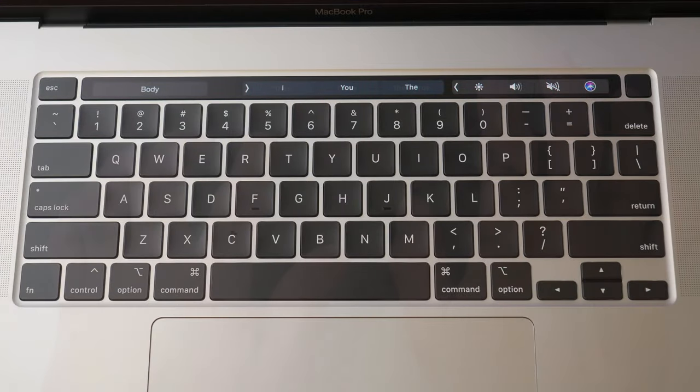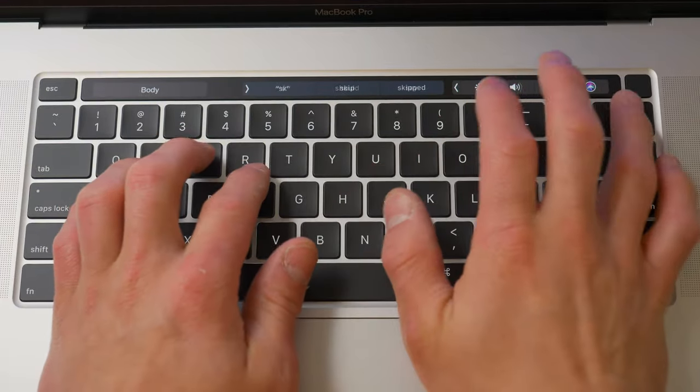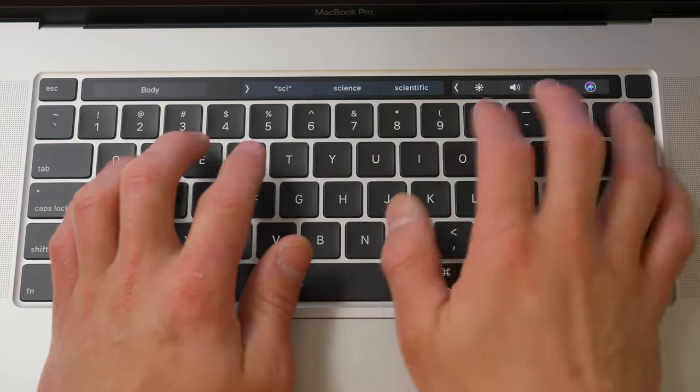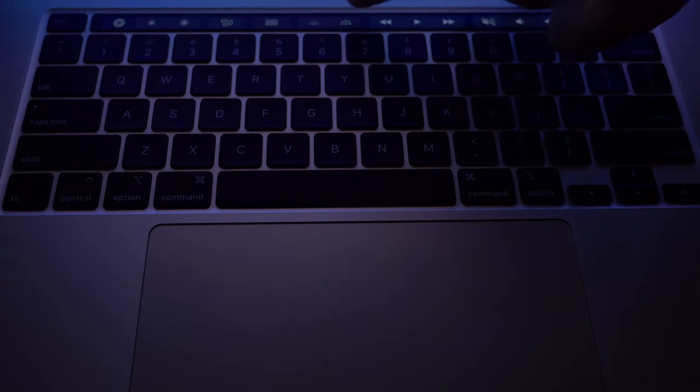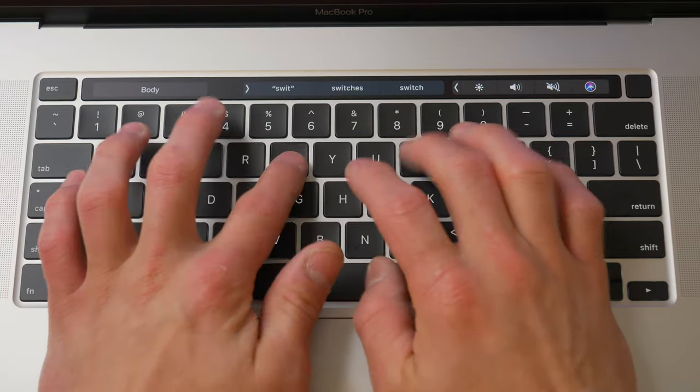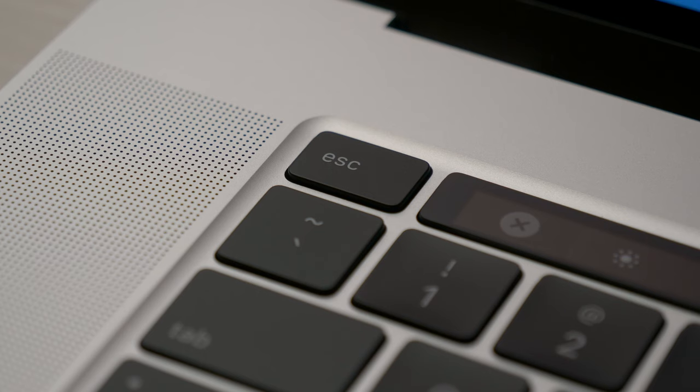Let's shift our focus to what Apple has corrected, and the one I'm most excited about is the keyboard. Gone is the butterfly keyboard, and in its stead is Apple's Magic Keyboard. It's similar in overall size and is backlit, but the differences begin with the layout — we now have an upside-down T formation for the arrow keys rather than them being clustered together, and we also have a physical escape key.